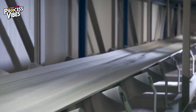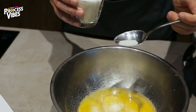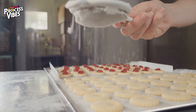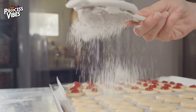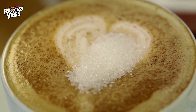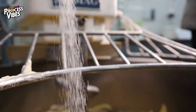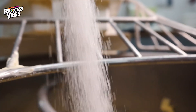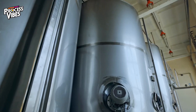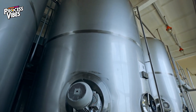Once perfectly dried, the crystals travel across vibrating screens, where they are carefully sorted by size. The finest grains become powdered sugar, perfect for dusting pastries. Medium-sized crystals are transformed into the granulated sugar that sweetens your coffee and tea. And the coarser, golden-hued crystals are used in specialty baking and raw sugar products, adding depth and crunch to gourmet recipes. From there, the sugar is transported to giant silos, where it awaits its final journey — packaging.